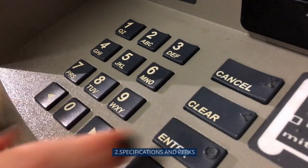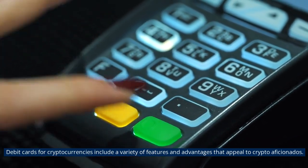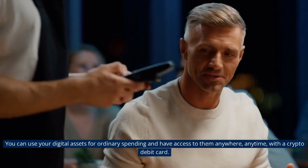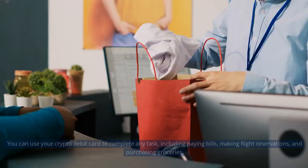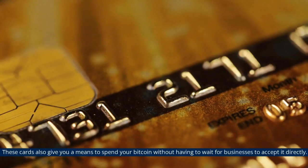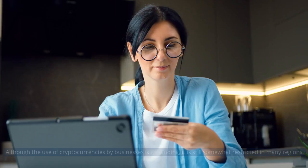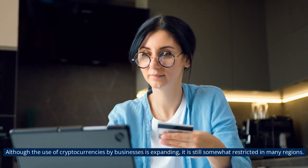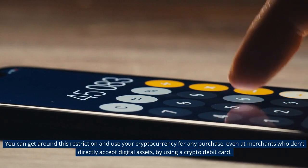Cryptocurrency debit cards include a variety of features and advantages that appeal to crypto enthusiasts. They mostly provide convenience — you can use your digital assets for ordinary spending and have access to them anywhere, anytime with a crypto debit card. You can use it to pay bills, make flight reservations, and purchase groceries. These cards also give you a means to spend your crypto without waiting for businesses to accept it directly, letting you use it even at merchants who don't directly accept digital assets.